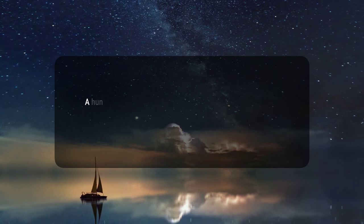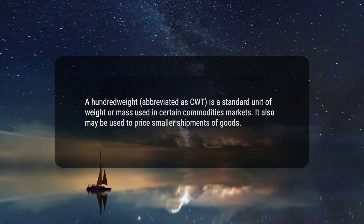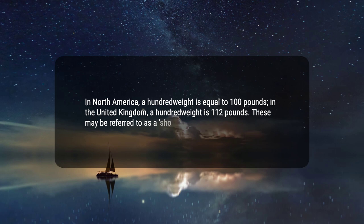Here are five key takeaways. 1. A hundredweight, abbreviated as CWT, is a standard unit of weight or mass used in certain commodities markets. It also may be used to price smaller shipments of goods. 2. In North America, a hundredweight is equal to 100 pounds. In the United Kingdom, a hundredweight is 112 pounds. These may be referred to as a short or long hundredweight.